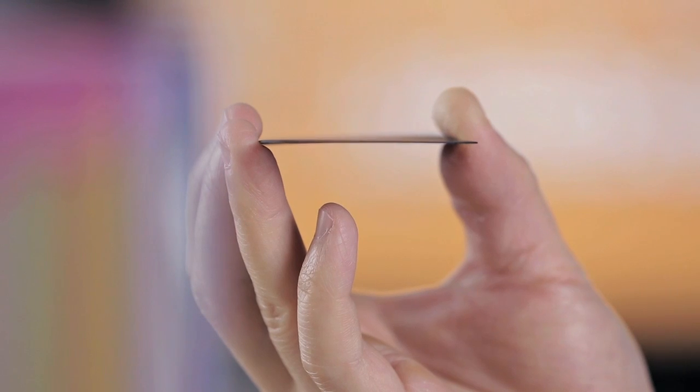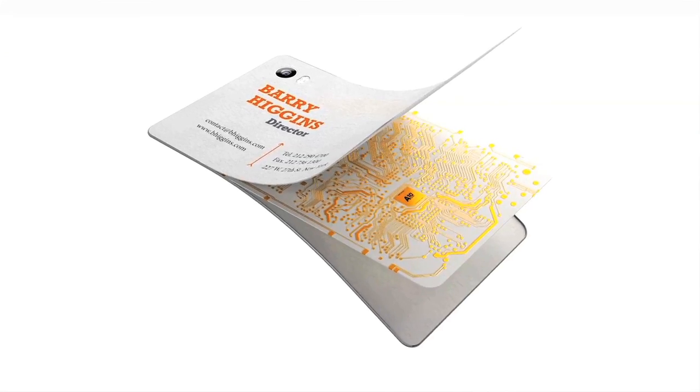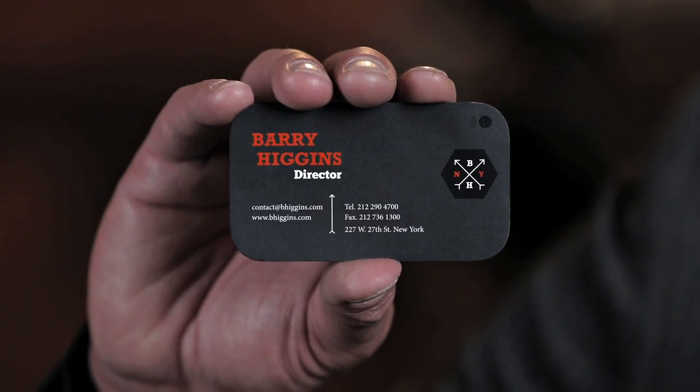It is 1.5 millimeters thick and contains a circuit board in between the two outer layers of paper stock. At first look, it's like any other business card — completely flat, with no physical buttons to touch.